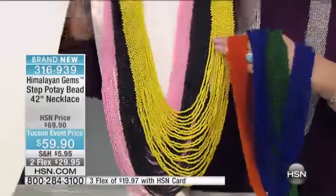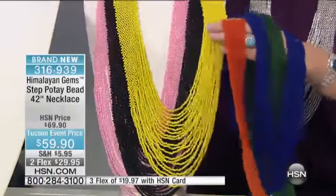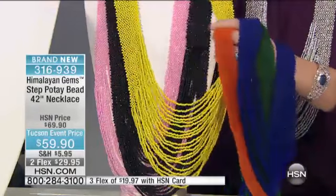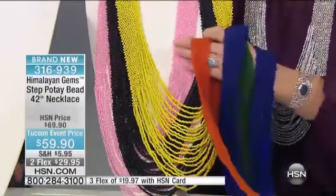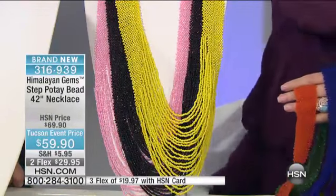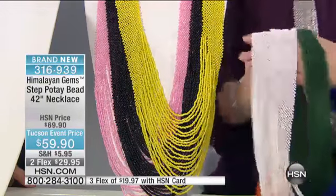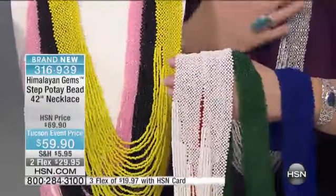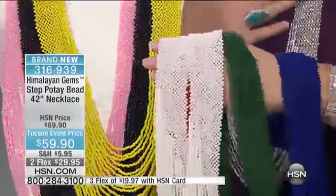Again done by the women of Nepal, these are woven — you can see the beads are actually woven together. This is amazing, really very phenomenal. In black, and then we have soft pink, and then we also have pearl — it's like a pearlized white. Oh my goodness, $59.90. I love this necklace, it is so cool.